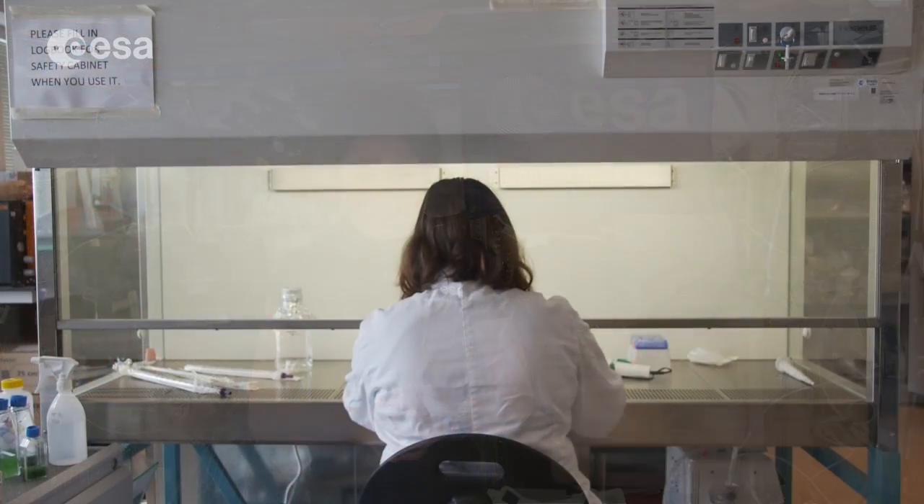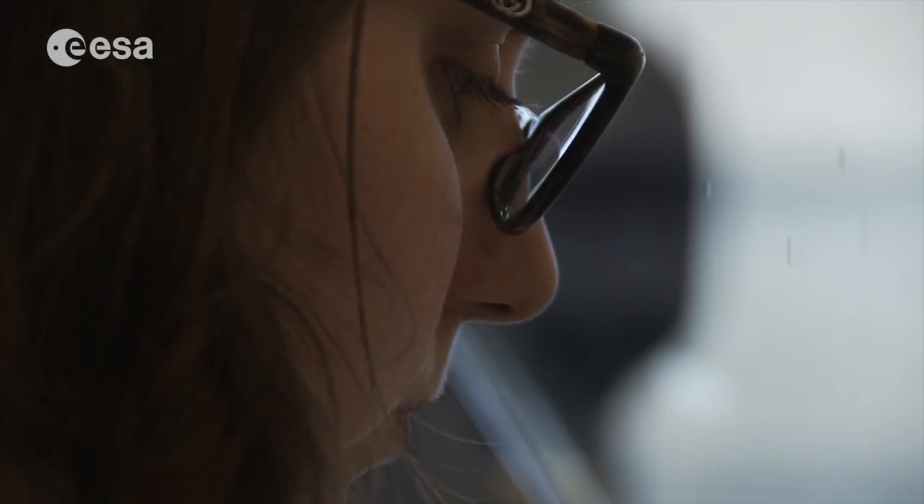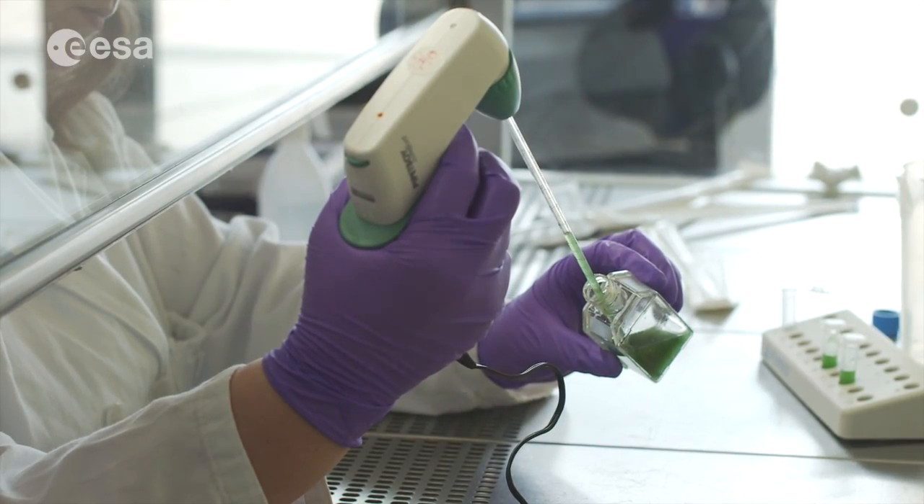As far as water is concerned, we actually recycle the condensate from the atmosphere and the urine, so that we are only in small part dependent on resupply. But what happens if human beings want to travel further into deep space, far away from Earth, where we cannot rely on constant resupply? Many scientists on Earth are working today to develop the technologies that can reduce our reliance on resupply vehicles.